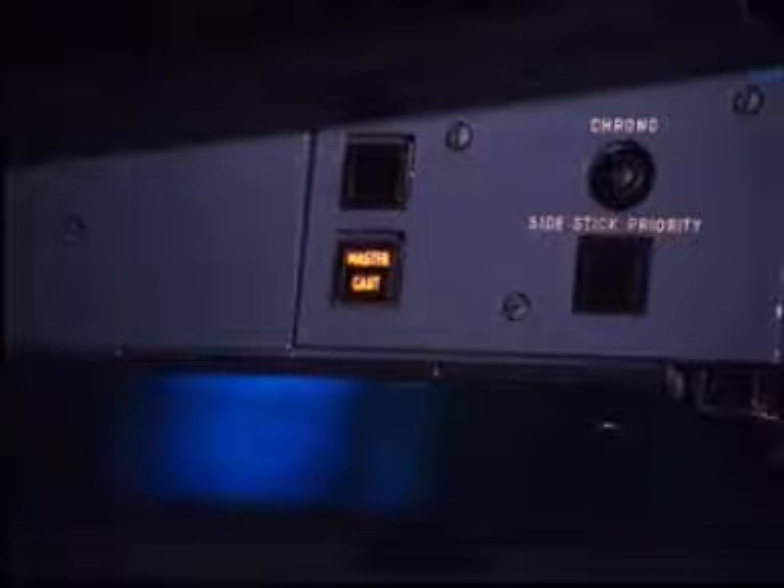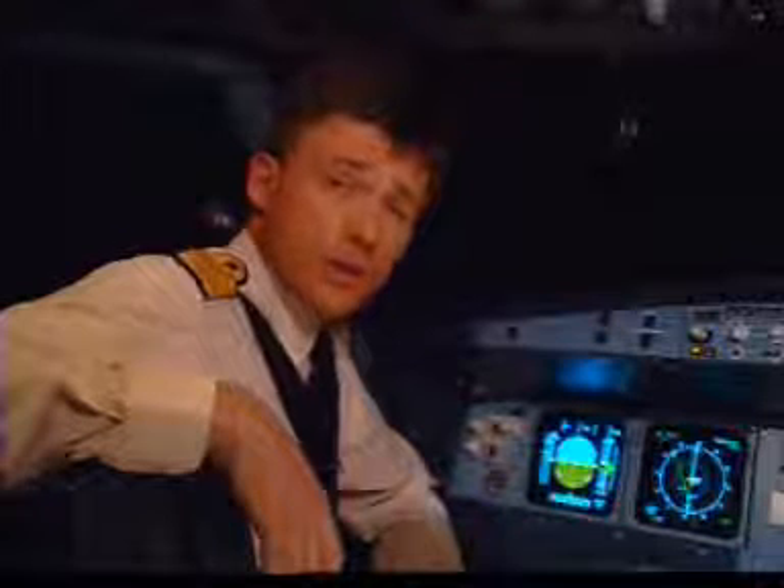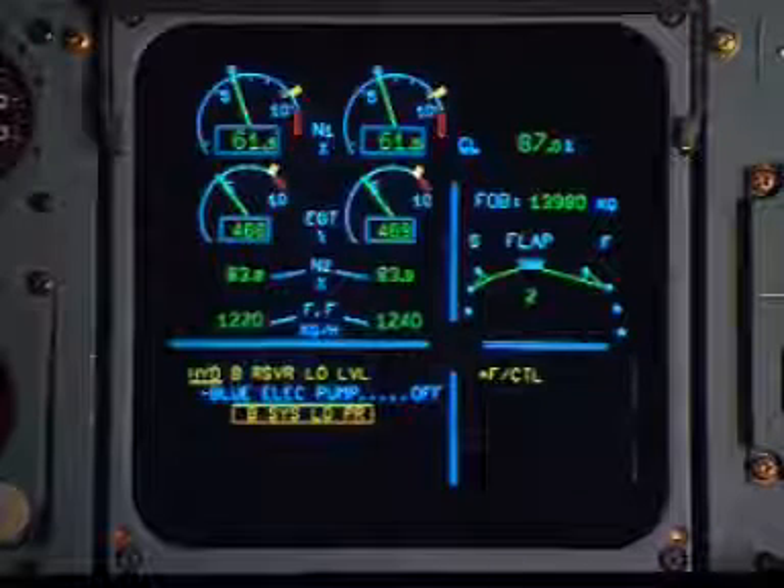In case of failure, on some dark stormy night, you don't need to look for your checklist or ask yourself what you should do. The ECAM will tell you how things are and what should be done.